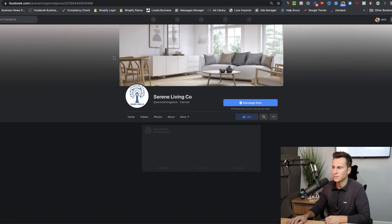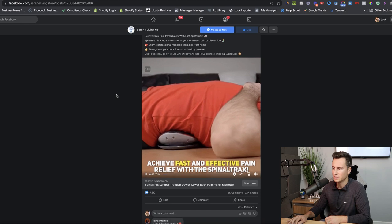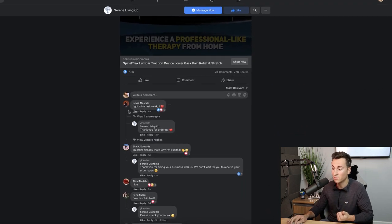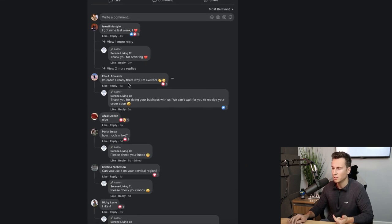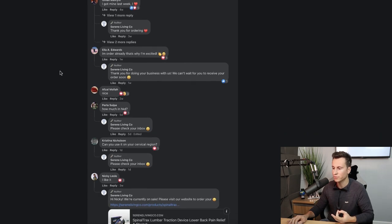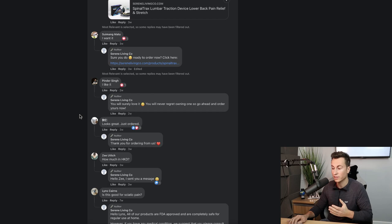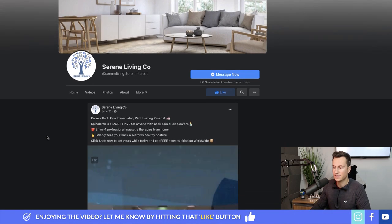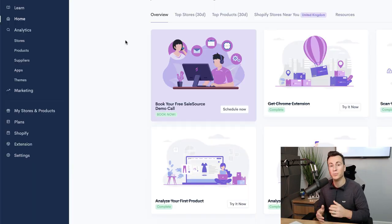Looking at that ad, it's a serene living store — a health and solution product. Checking the comments: 'I got mine last week' — straight away someone has actually bought the product. 'I ordered already, that's why I'm excited.' 'Two people already ordered.' 'Just ordered.' 'Looks great, just ordered.' People are actually buying this product, so this essentially has the validation we're looking for in order to scale up super quickly.